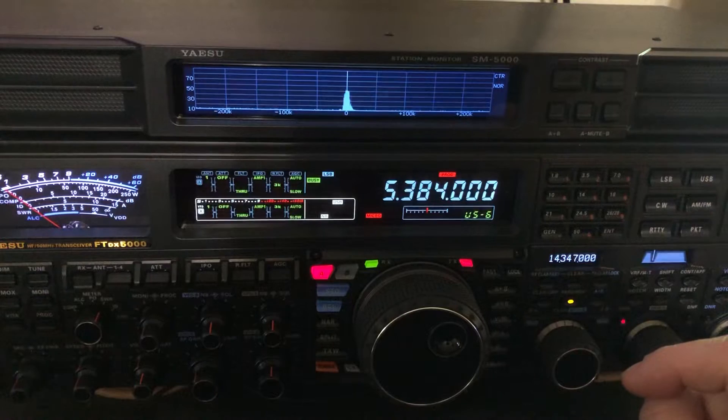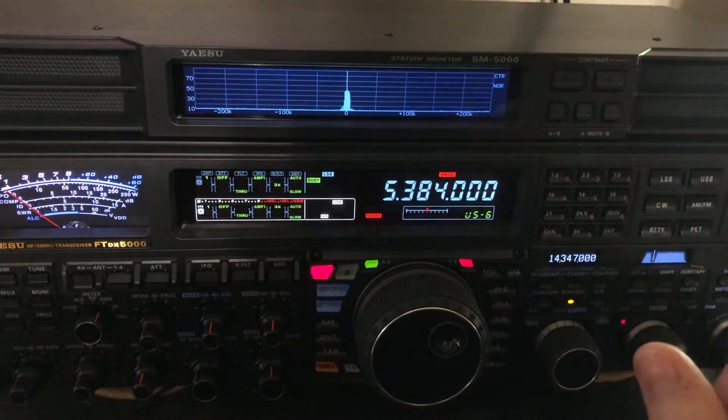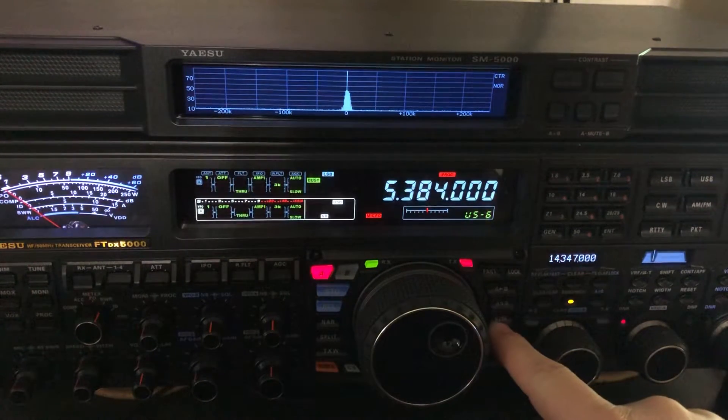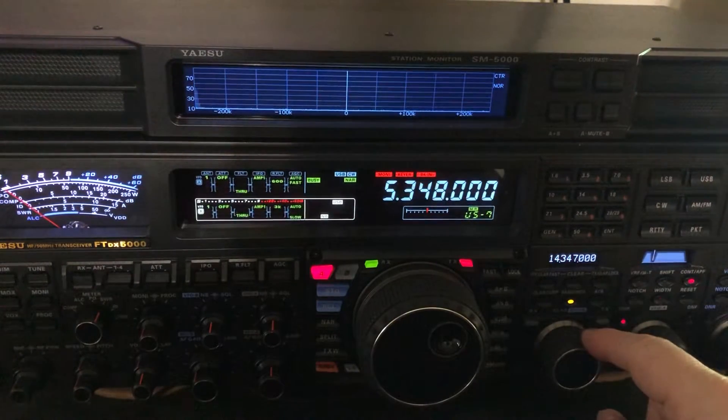5.384 is not a frequency that we are allowed to use as amateur radio operators on the 60 meter band, so it's no harm to us. Since a radio has to have birdies because of the mixing, you might as well put them someplace that will not affect us. So yes, the FTDX5000MP does have a birdie — that's the only one I have found — and going back to memory mode, it doesn't fall anywhere that would affect us.